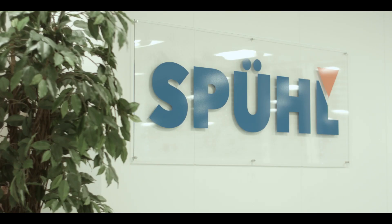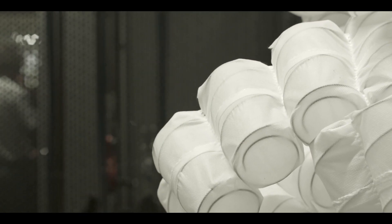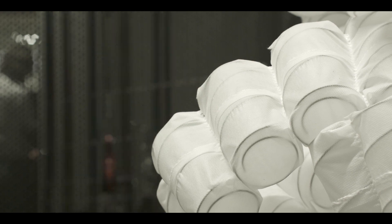I'm Walter Maussburger at Spill, responsible for the electronic department. Spill is a company working in the machinery industry. We have a lot of servo axes in the machines, from 8 servo axes up to 20 or more servo axes, depending on the application.